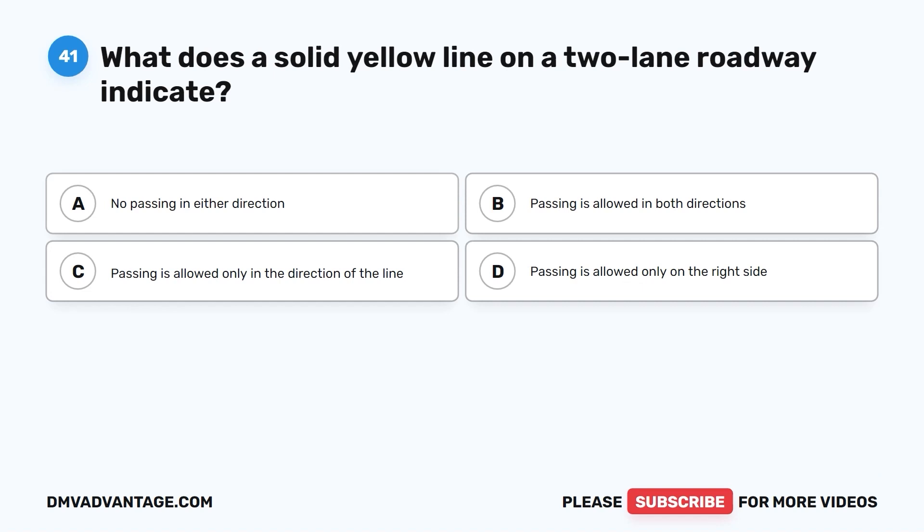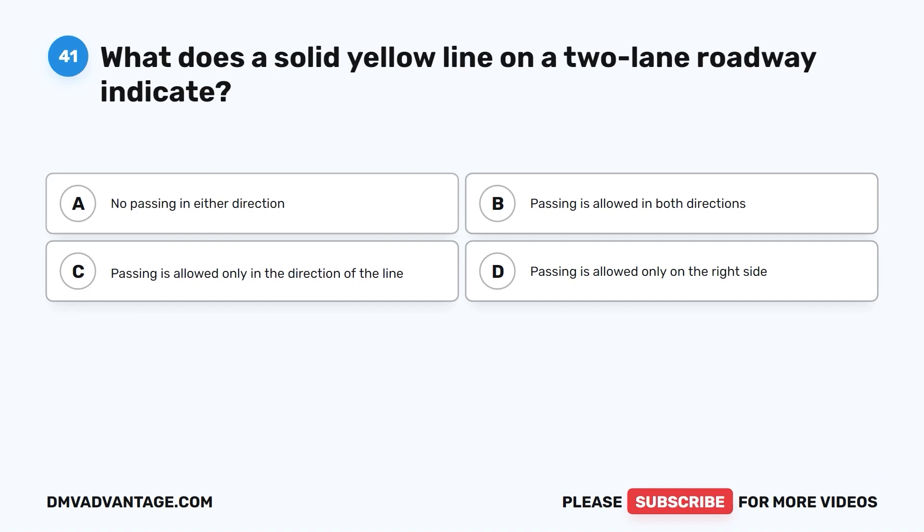Question 41. What does a solid yellow line on a two-lane roadway indicate? A. No passing in either direction. B. Passing is allowed in both directions. C. Passing is allowed only in the direction of the line. D. Passing is allowed only on the right side.